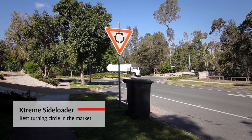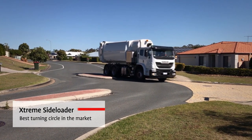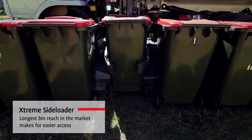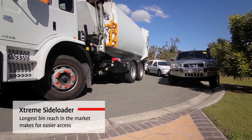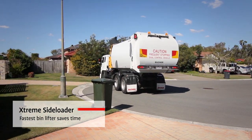In Australia, we produce a wide range of side, front and rear loader refuse vehicles and a well-established range of bulk waste compaction equipment. Our long list of innovations combined with industry-leading functionality and after-sales service has made us number one in Australia.